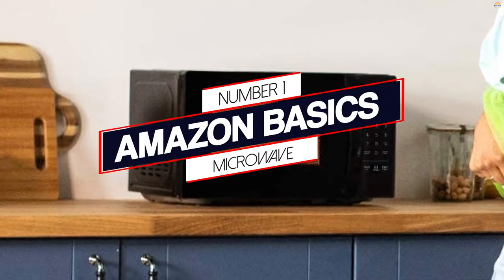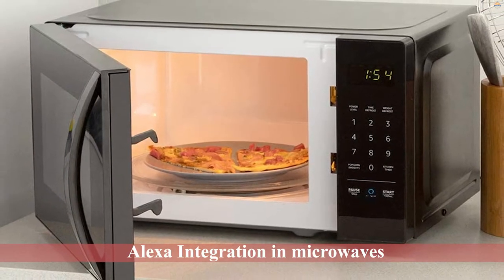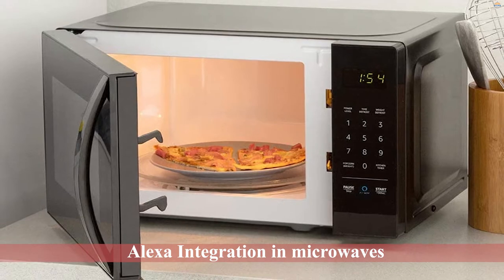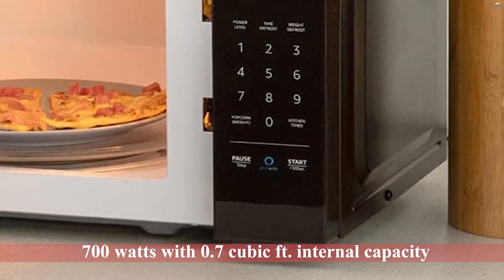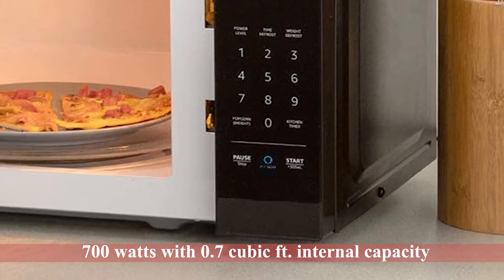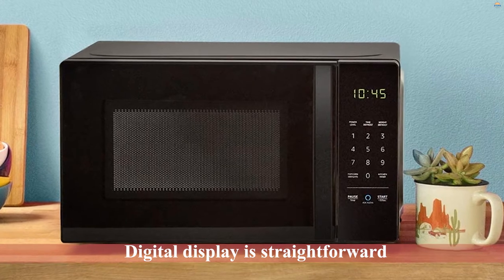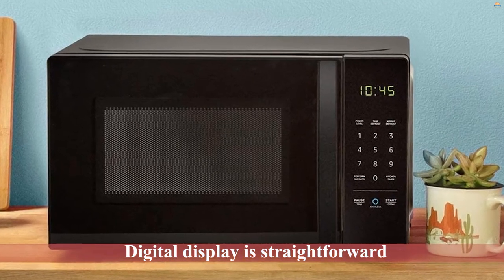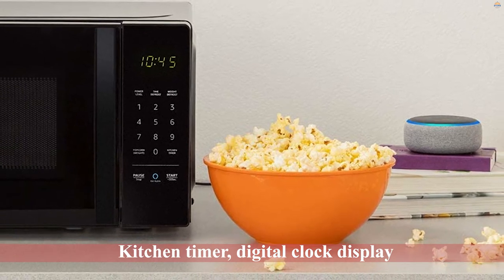Number 1 — Most Popular: Amazon Basics Microwave. Alexa integration in microwaves is introduced by Amazon and is now being integrated into other brands and models. Amazon Alexa has 700 watts with 0.7 cubic foot internal capacity. The digital display is straightforward with a kitchen timer, digital clock display, and power levels. Apart from the popcorn preset, you won't find other pre-programmed buttons which are standard in other microwaves.